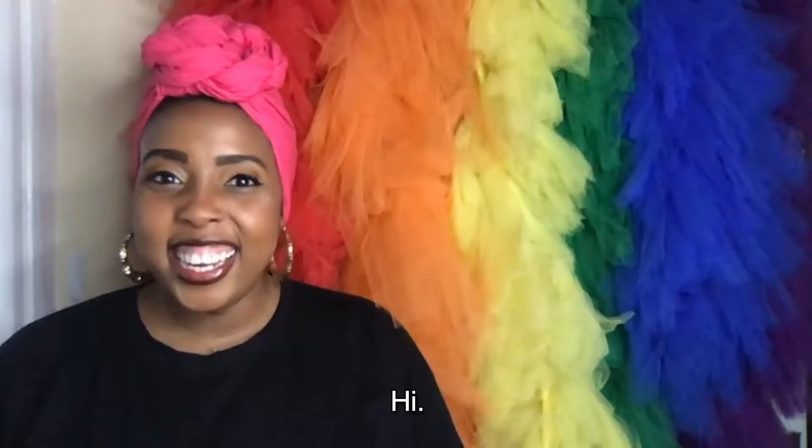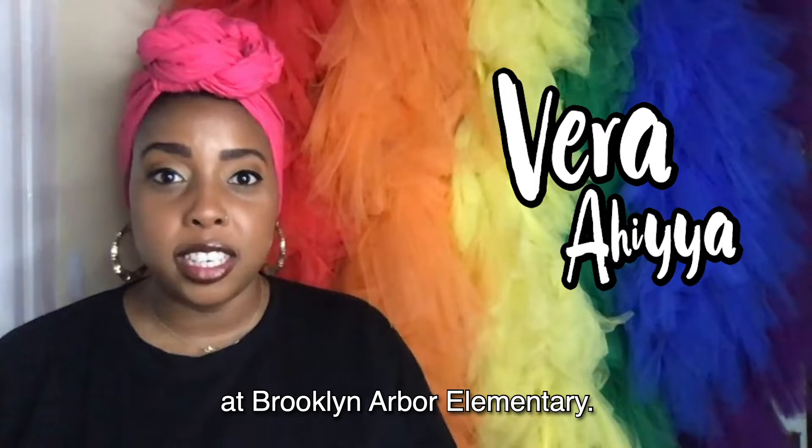Hi, my name is Vera Ahia, and I'm a kindergarten teacher at Brooklyn Arbor Elementary, and I can't wait to talk to you about Zen Shorts.